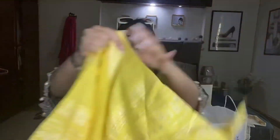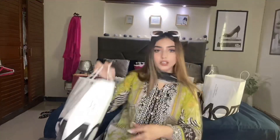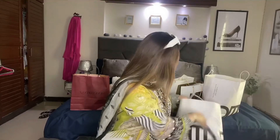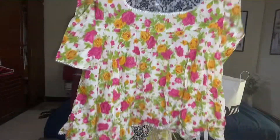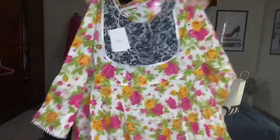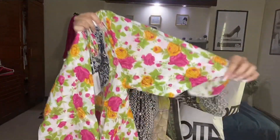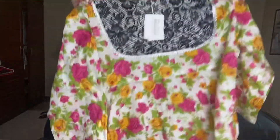I have also got some shorts from Generations. I have a frock with a small peplum top in lawn. I really liked this print — it has white, pink and green with yellow flowers.